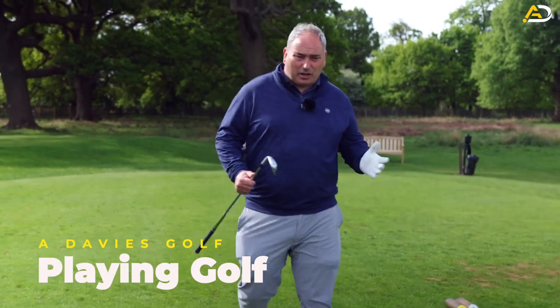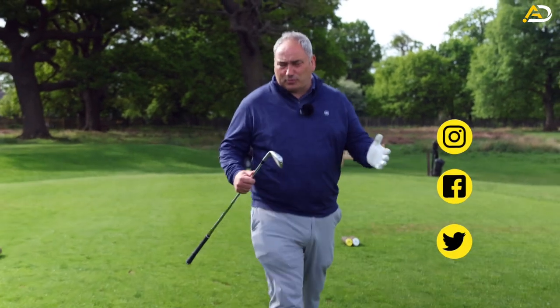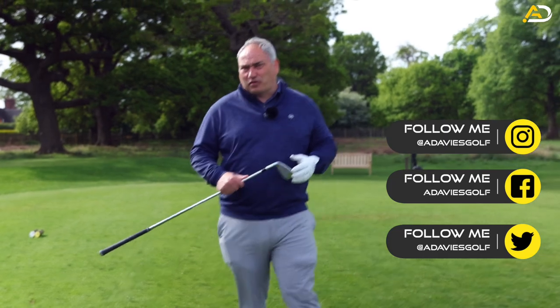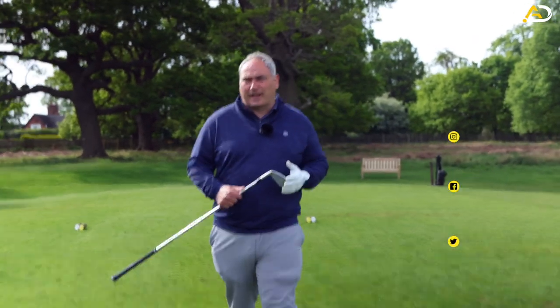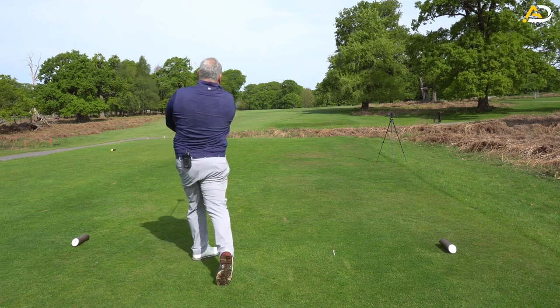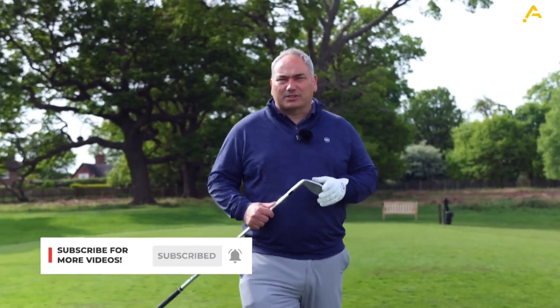Today we're going to do something a bit different. I'm going to play a par 3, a par 4, a par 5, show you my golf, and show you how I think around a few holes. I'll try to share a few things and situations that come up, so hopefully you'll get a lot out of it to help you improve your score directly on the golf course. Keep watching to see all three holes.